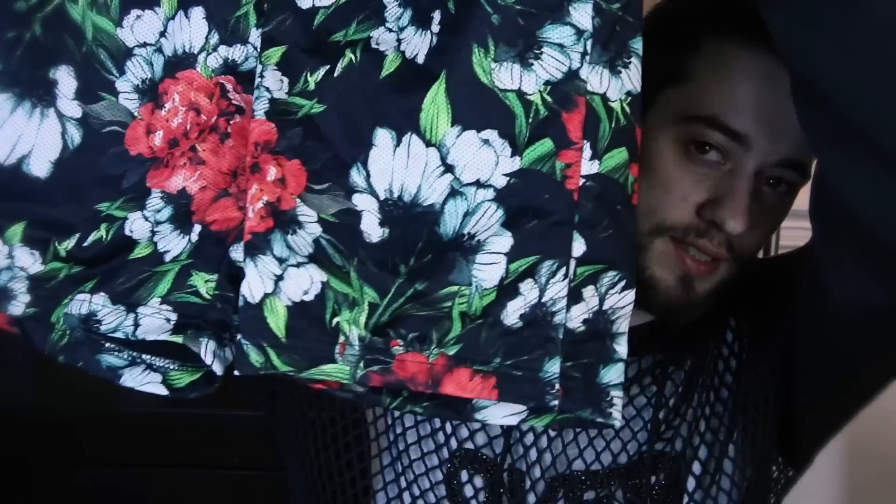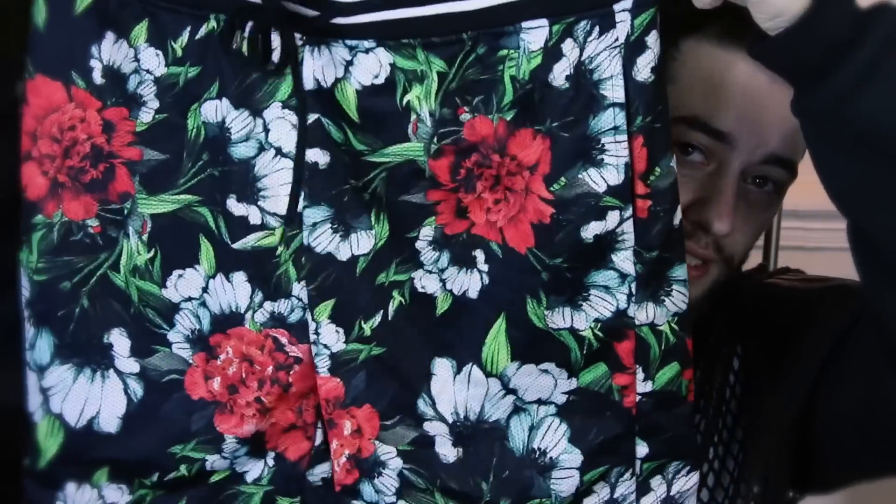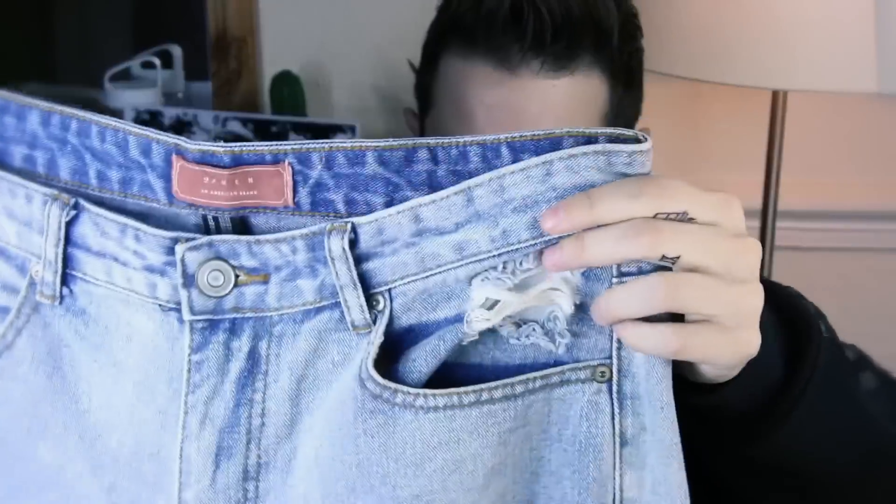I actually had two more things set aside to show you. Starting with the shorts first, which are these rose-print — or whatever the flower is, I thought it was rose — printed baseball-type shorts. Really nice for the summer weather. You can definitely find these on the website.